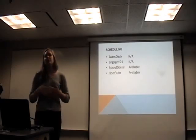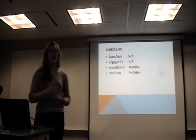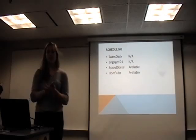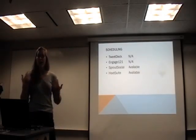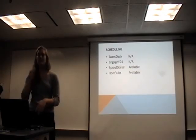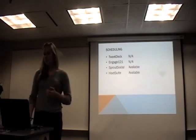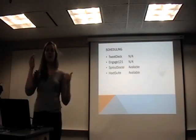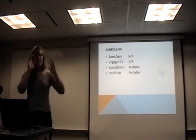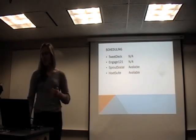The last criteria was scheduling. We want a consistent presence on social media — posting six times on Twitter and once on Facebook, six days a week. We needed to schedule posts so that even when I'm not at my computer all day, we can still be consistently present. TweetDeck and Engage 121 don't have any scheduling feature. Sprout Social and Hootsuite both do, and their features are very similar in allowing you to schedule posts ahead of time. Hootsuite has a unique bulk update feature where you can type all your tweets for a day or even a full week at once, which saves a lot of time.